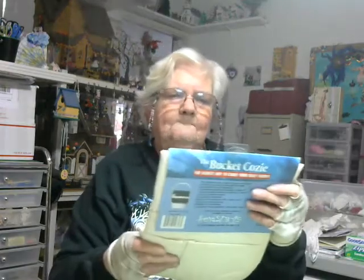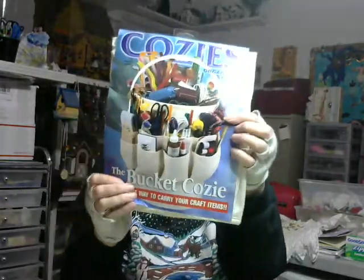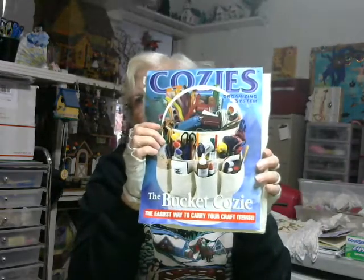I got a cozy organizing system — this is a bucket cozy. I'm sure you've seen them. It just goes over a large paint bucket and has pockets all around it. Not quite sure if I'm going to use it in my craft room or in my shed for my tools, but they've got tons of crafts.